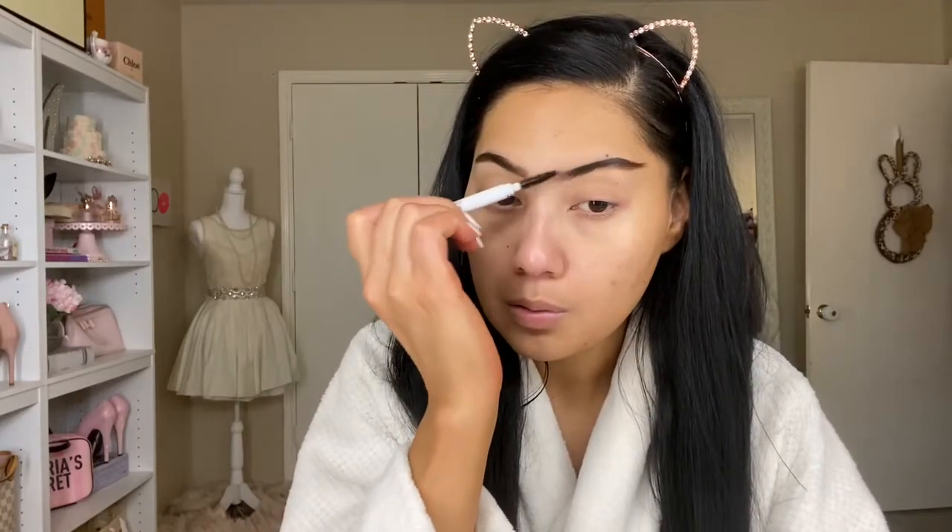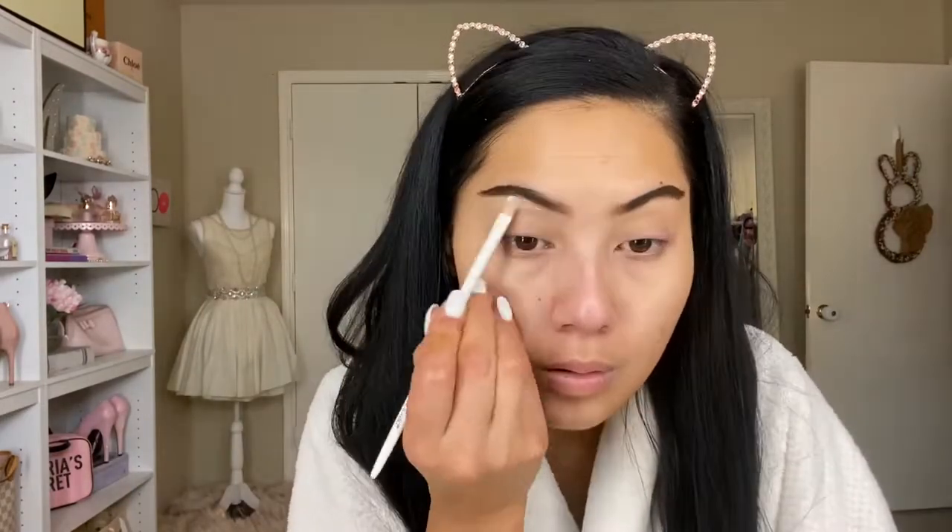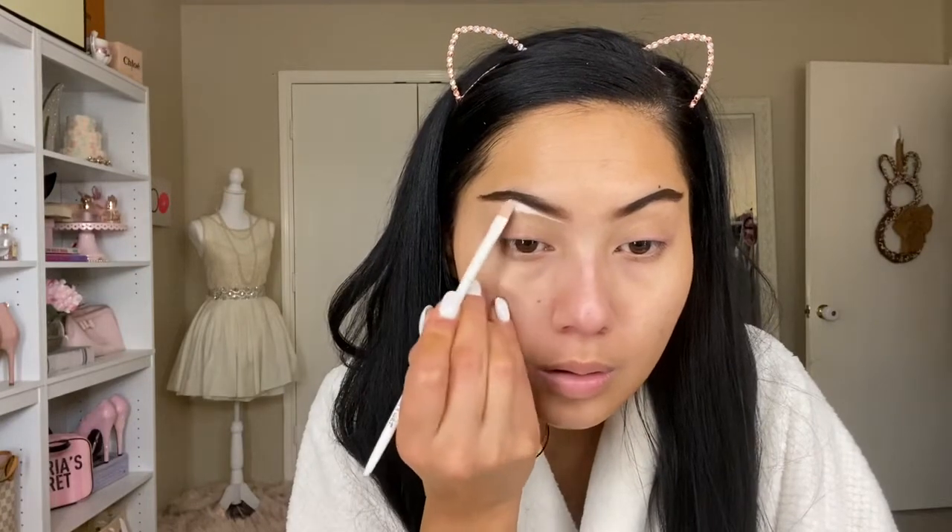Normally my everyday eyeshadow base is the P Louise shade in Rumor 2, but I couldn't find it so I'm using the shade Rumor 0.5, which is super light — but that's okay, we'll make it work.